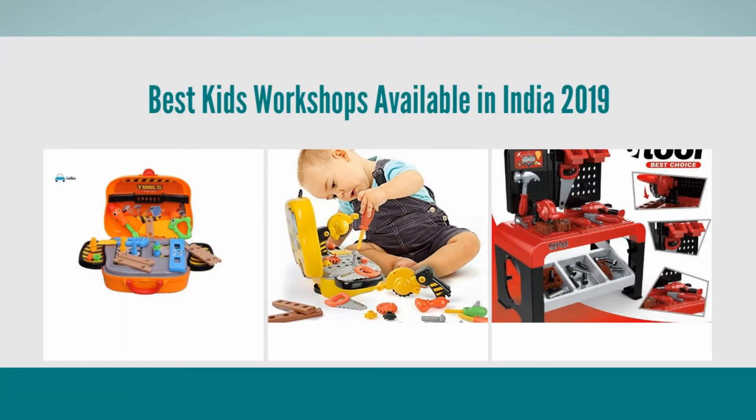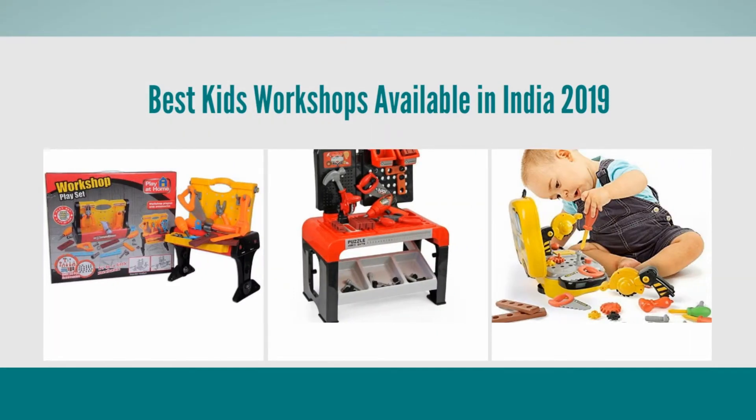Are you looking for the best kids workshop products available in India? Here is the list.